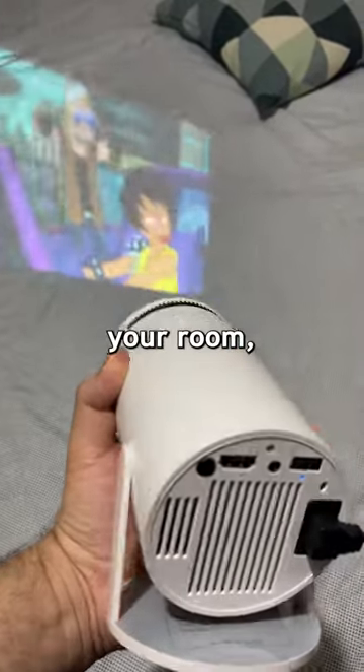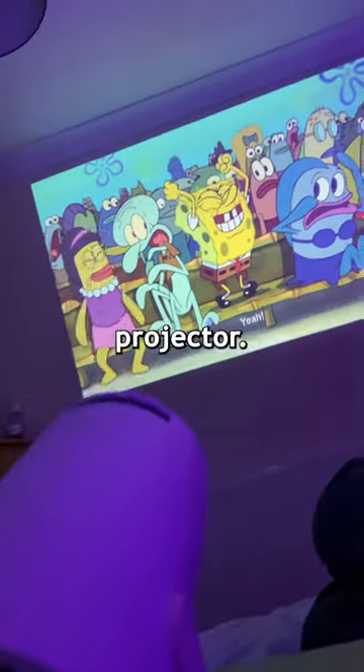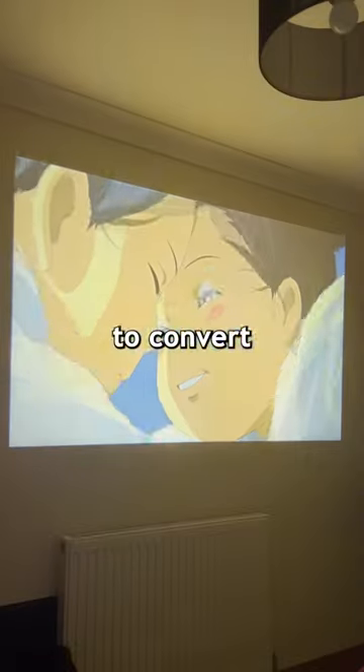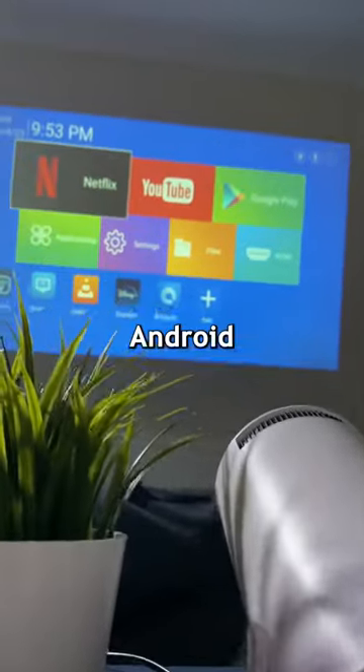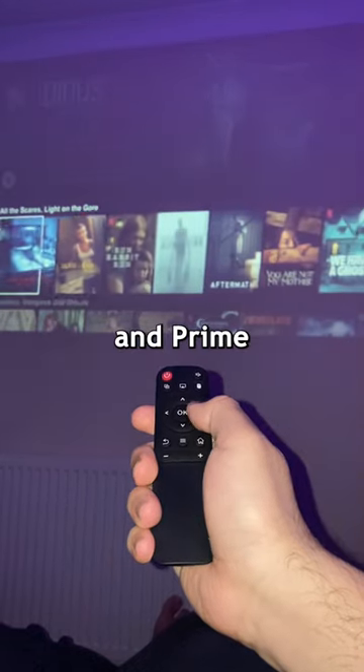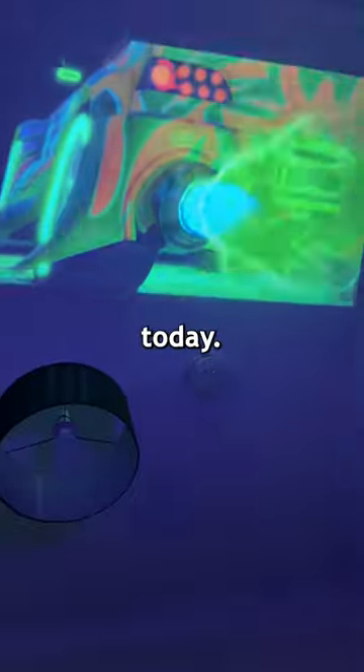If you're going to get anything for your room, let it be the Occlumi Pivot Projector. It's not your ordinary projector. It has the power to convert your wall into a 130-inch movie theater. Built-in Android means Netflix, Disney Plus, and Prime are just a tap away. Say goodbye to regular TV. Elevate your binge-watching today.